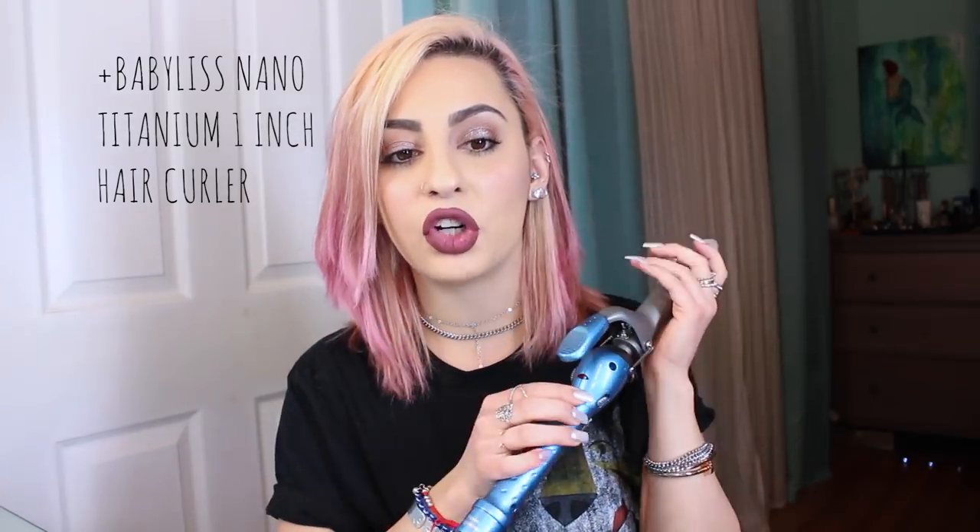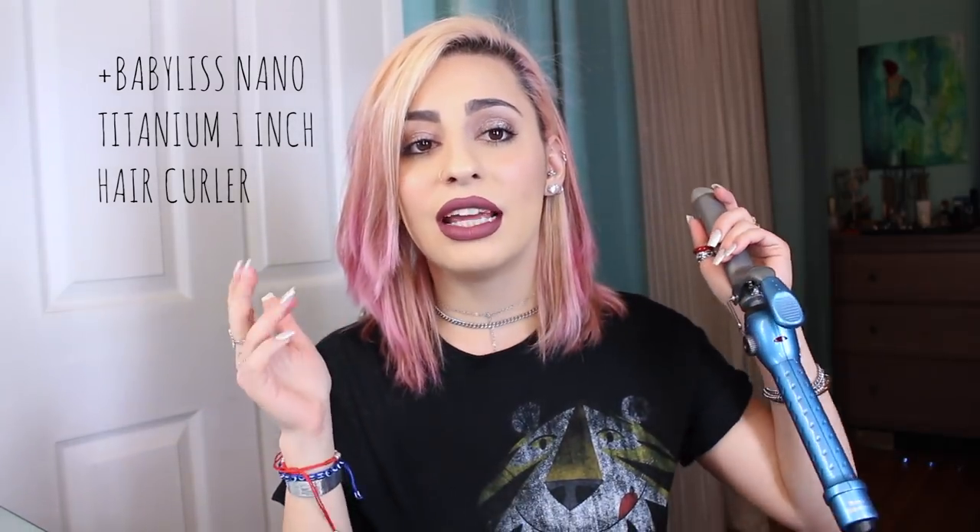The next product is a hair tool — it is the BaByliss nano titanium one-inch curling iron. I love this. I have curled my hair more in the past two months than I have in my entire life, which is weird, but it's just so easy. I hate doing hair normally, it's so rare for me to fix up my hair. But this makes it so easy and I've actually been enjoying it. It takes like 10 minutes and it gets really hot really fast. It's perfect.